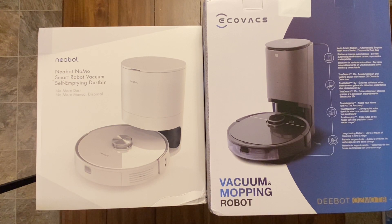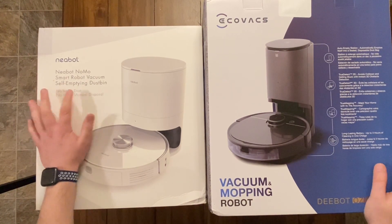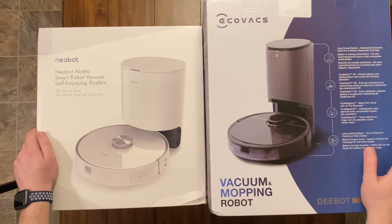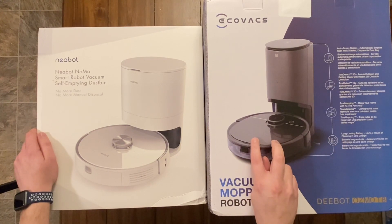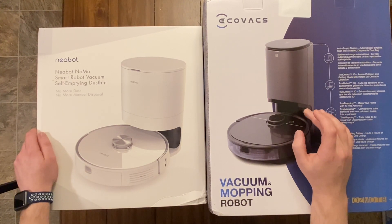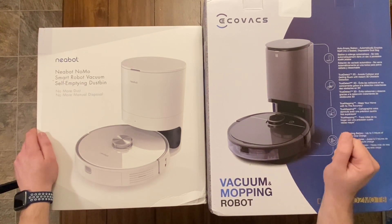Hey everybody, how y'all doing? Today we have a couple new robot unboxings. As you can see in front of me, we've got the Neobot and the D-Bot Osmo. Both of these are self-emptying bins and I think they're gonna be pretty good systems overall to test. Both of them have LiDAR navigation. The cool thing about this one is the design of the self-empty bin — it actually has two ports at the bottom that suck out debris from both sides into the vacuum, so I think it's gonna be much better overall than most other self-emptying bins. But I haven't tested this out at all, so we'll find out together.